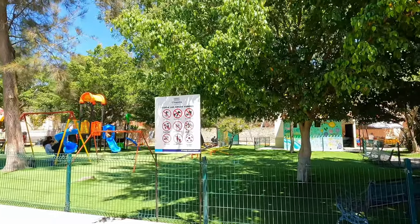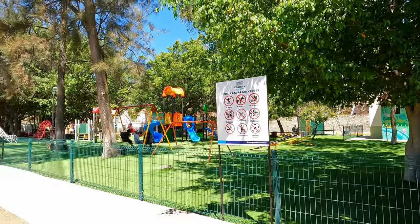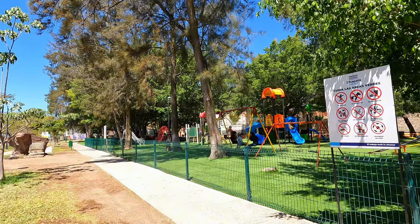You have here a pretty large park for kids with fake grass, so it's pretty soft and comfy.